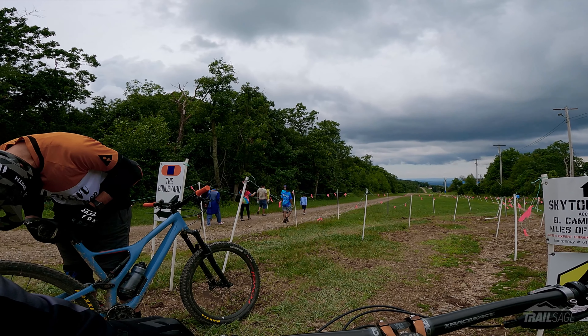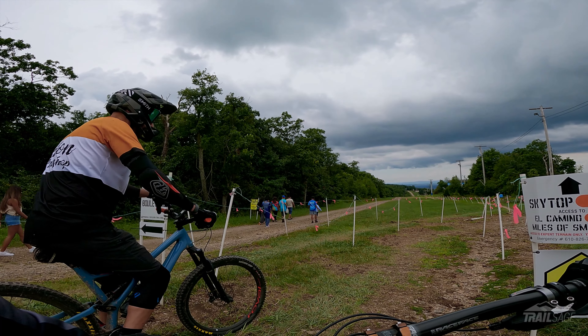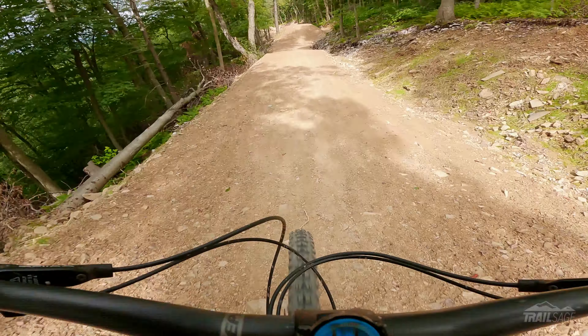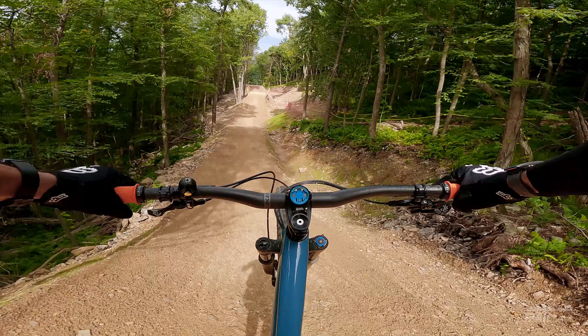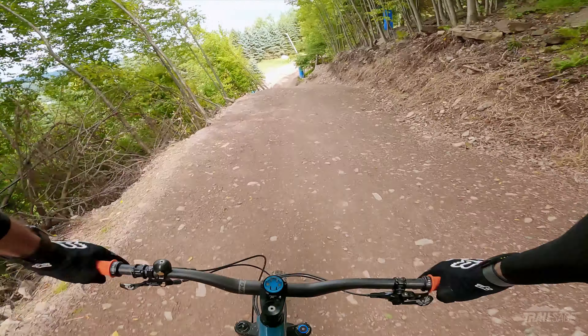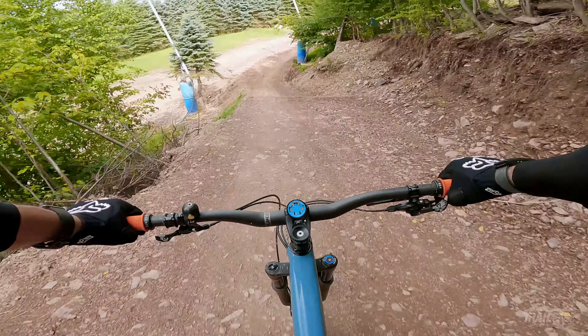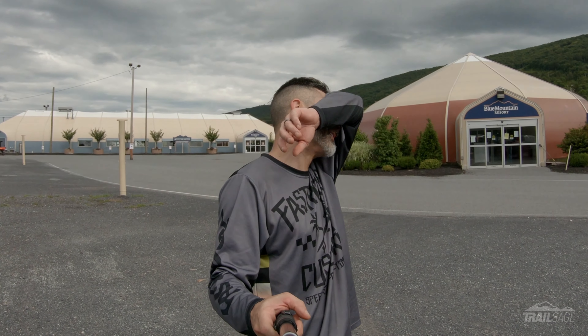Dude, you're not putting a tube in today. You're just walking it down. It's a terrible start to the video. Last run — I was getting some of these jumps, let's see how it goes this time. Not great. I think I'm getting tired folks. Hope you guys enjoyed it. So tired. If you enjoyed this video, hit the like button, and if you want to see more content like this, go ahead and subscribe. There's only one Trail Sage.